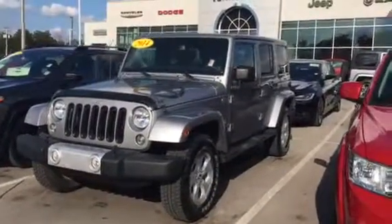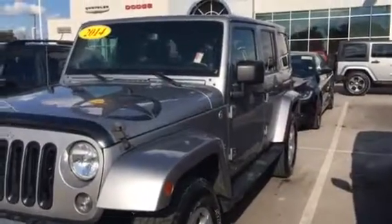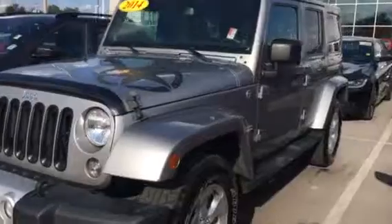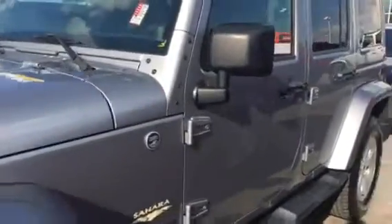Hey Craig, this is Jesse Bilbrey from East Tennessee Dodge. I spoke with you just the other day briefly on some new and used Jeep Wranglers to look at your different options. Just wanted to send you a short video here of one that I have. It's got 27,000 miles on it. It's a 2014 model Sahara Unlimited.